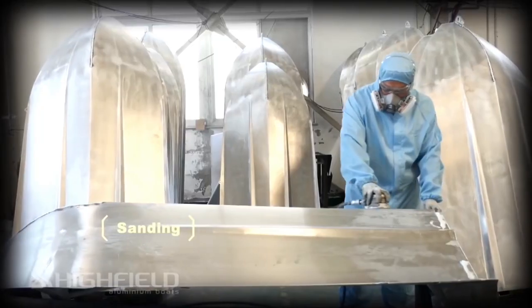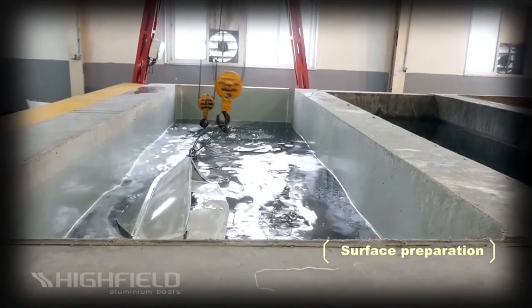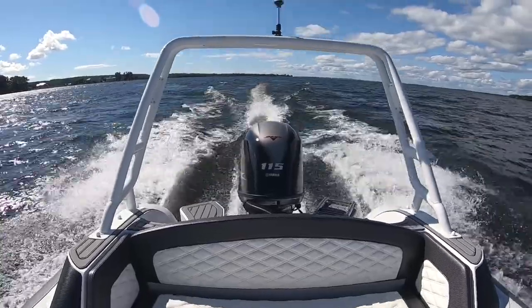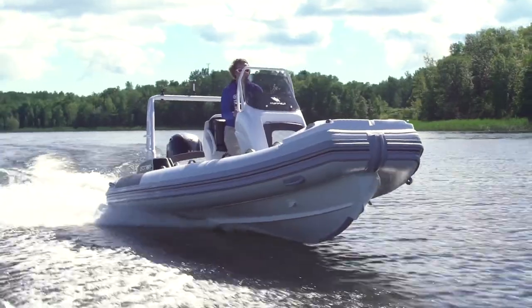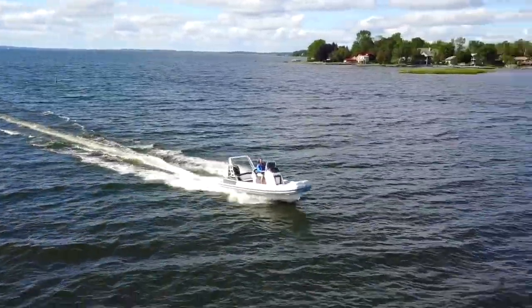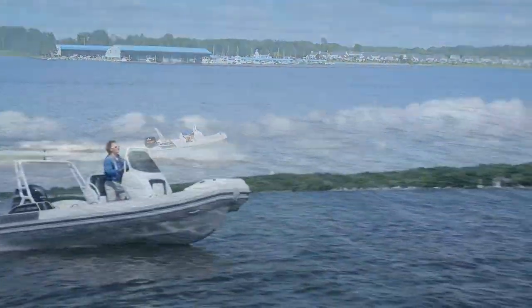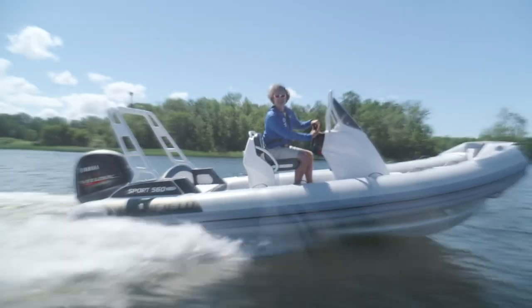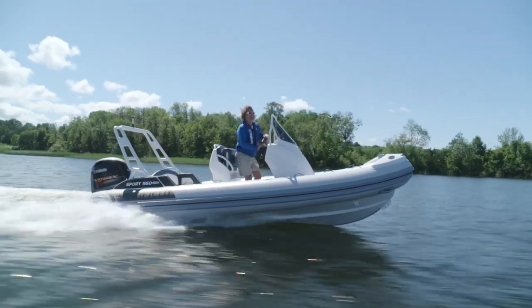One of the reasons Highfield has become so popular is their RIBs are made from marine grade high tensile aluminum, which means they're light, strong, and extremely durable. Both the 520 and 560 Sport models have 24-degree hulls, which means they slice through the waves providing exceptional ride comfort. You don't have to slow down for two-footers at all, and if it does get a bit rough, you can just flip up the bolster and stand.